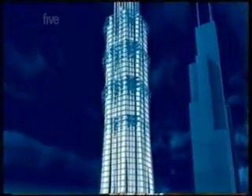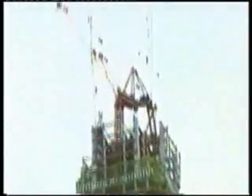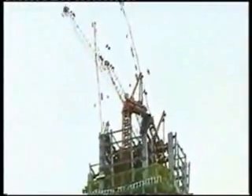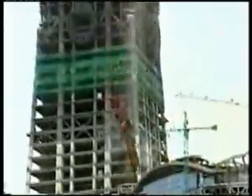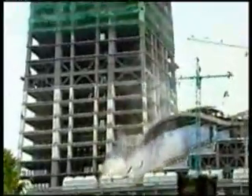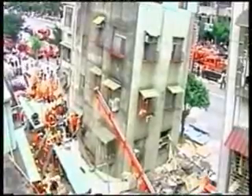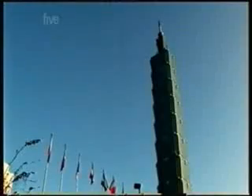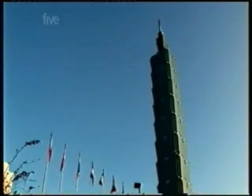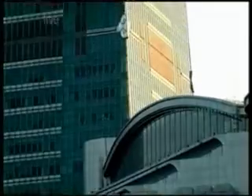Halfway during the construction, Mother Nature tested this design to the limit. On the 31st of March 2002, an earthquake hit the Taipei 101. The quake shattered smaller buildings, but the Taipei 101 was still standing. The engineers of the Taipei 101 claim that during a quake, their building is the safest place in town.